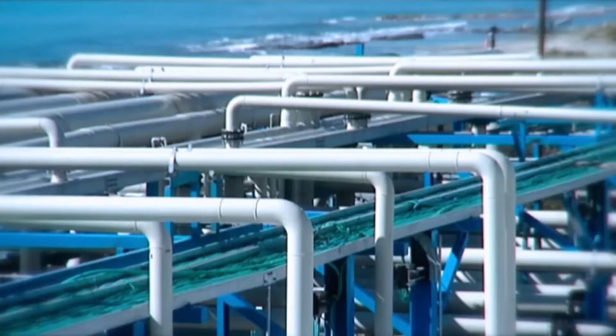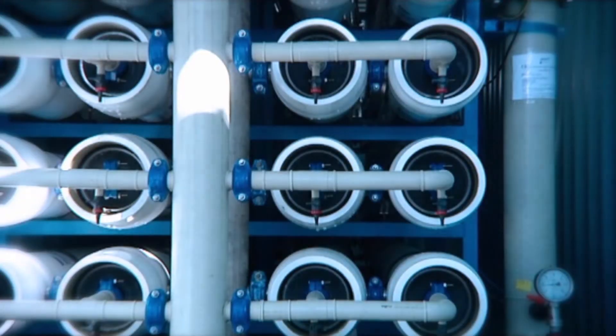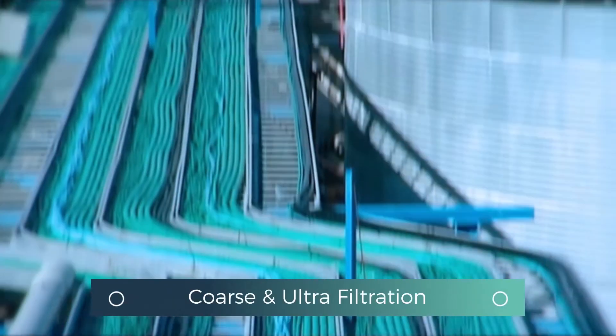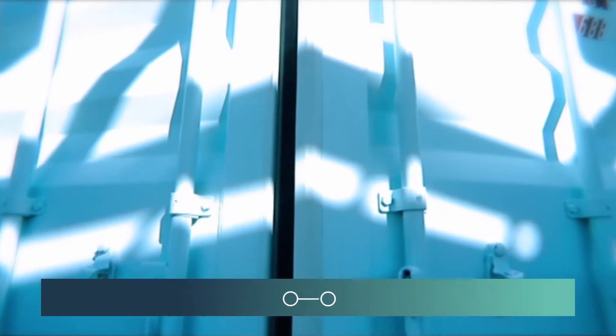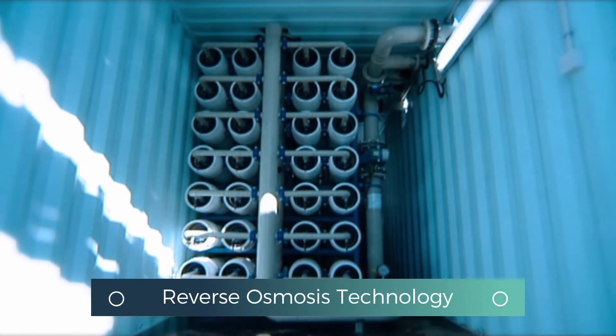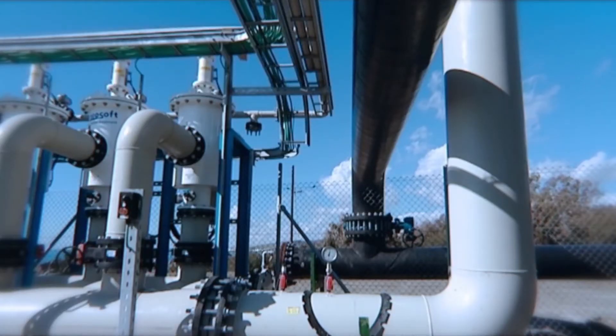The Moni facility receives seawater from an intake pipe located 1.5 km offshore. After undergoing coarse and ultrafiltration, the water is placed in storage tanks. In the facility's reverse osmosis section, salt is removed from the water, which then goes into another holding tank before flowing out to the national water grid.